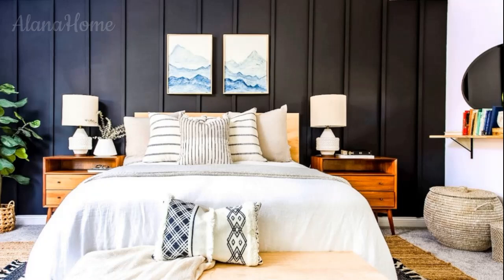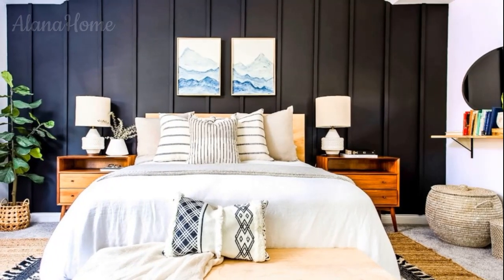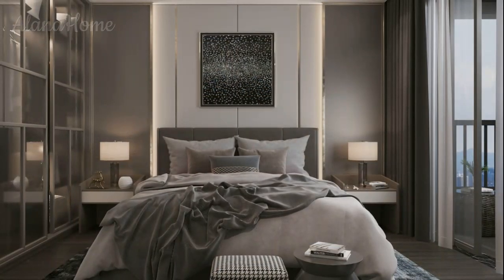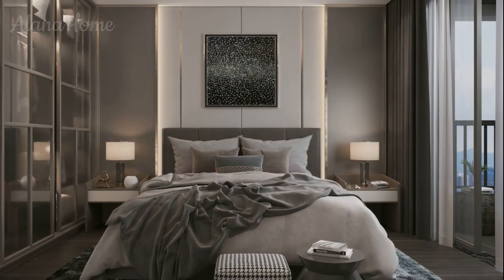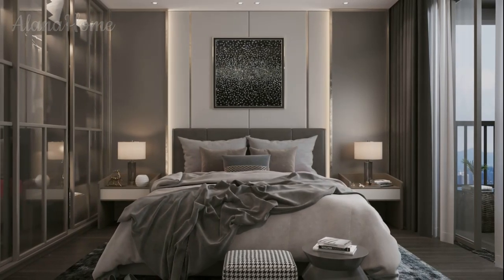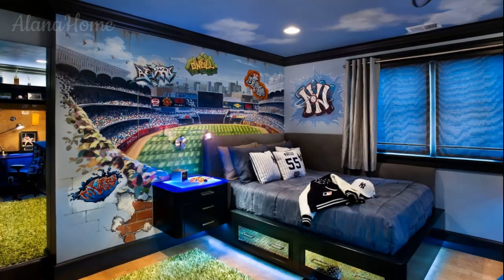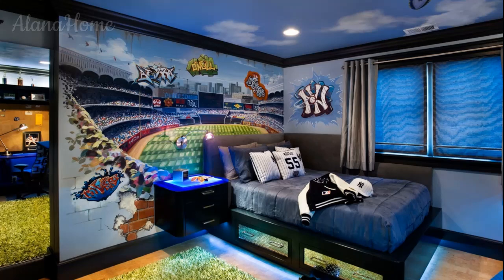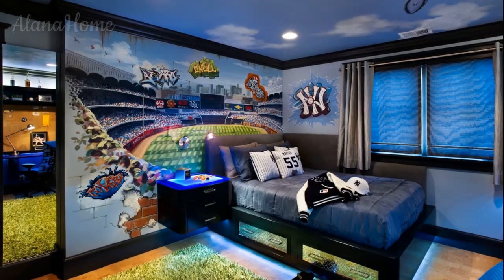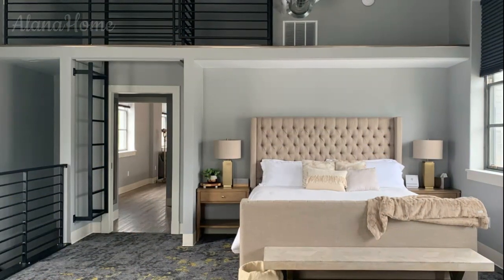A gray bedroom feels sleek and modern whether you opt for light or dark shades. Pair gray walls with black furniture for a strong contrast, or introduce wood tones for warmth. Black and white: a timeless choice that exudes confidence and style — black walls or furniture paired with white bedding or accents create a bold yet sophisticated contrast that works in both modern and industrial settings.